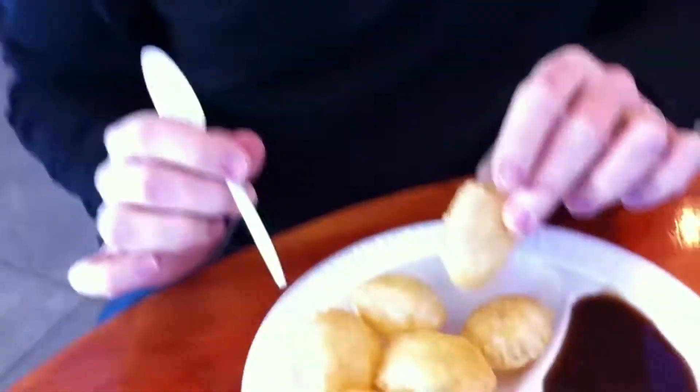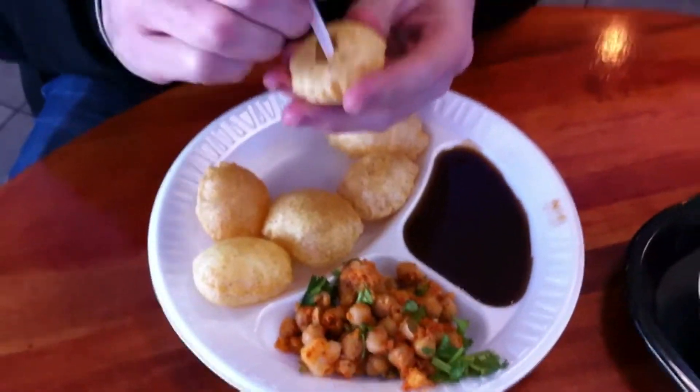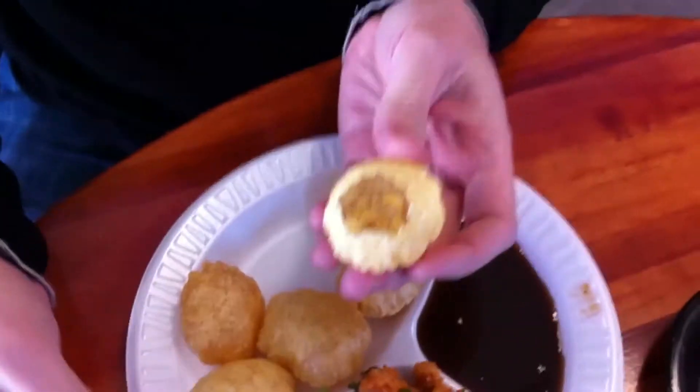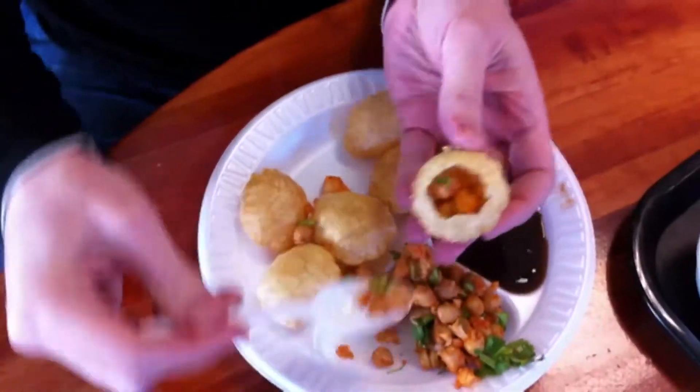One of my favorite items is something called Pani Puri, and this is what it is. It is a wheat flour shell that is very, very delicate. What you do is kind of pop a little hole in the top like so. Then you take some of the chickpea and potato mixture, and this goes right inside — a nice little pocket, a perfect little holder for it.